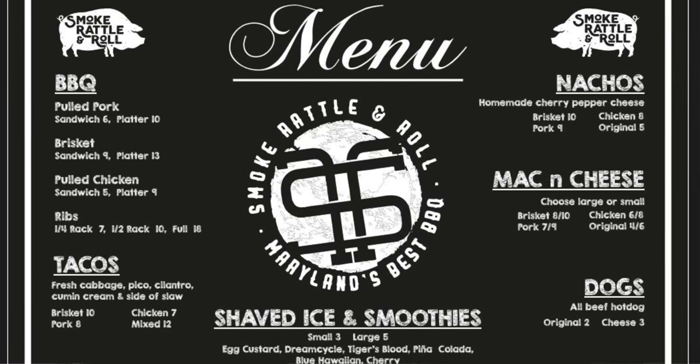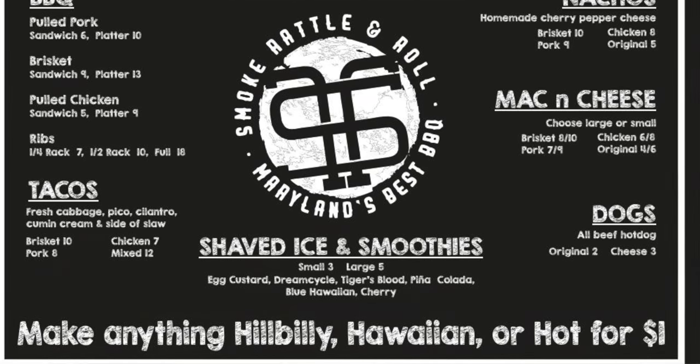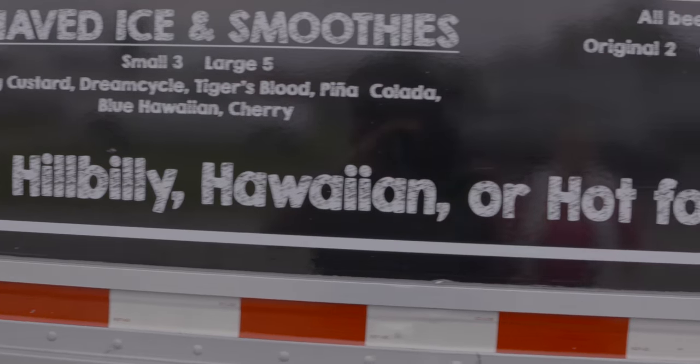We also have a mac and cheese menu, which is very popular, our nacho menu, hot dogs — so we do quite a few things. We also do shaved ice, snowballs, and smoothies.